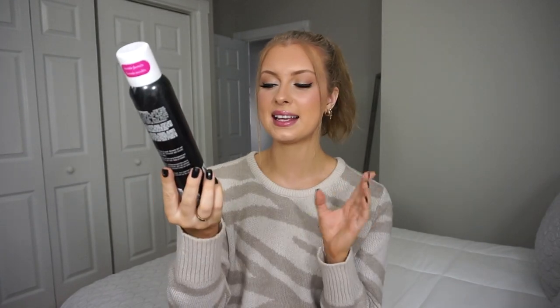Next we have this one — it's from the brand Marc Anthony. This is their Texture and Waves invisible dry shampoo in the scent Tropical. It says it's free from sulfates, parabens, and phthalates. I have tried so many different dry shampoos and I actually really do like this one. Marc Anthony is a pretty good brand as well.